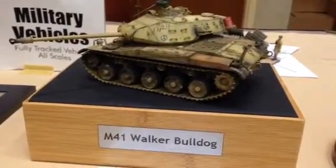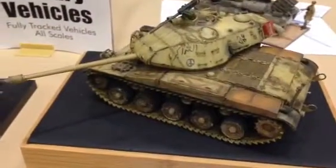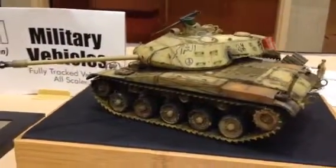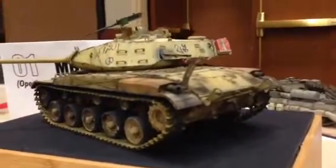I'm telling you, man, this M41 Walker Bulldog is very attractive. I don't always see it in green, but this is the first time I've ever seen a yellow or tan Walker Bulldog. That's very attractive to me.